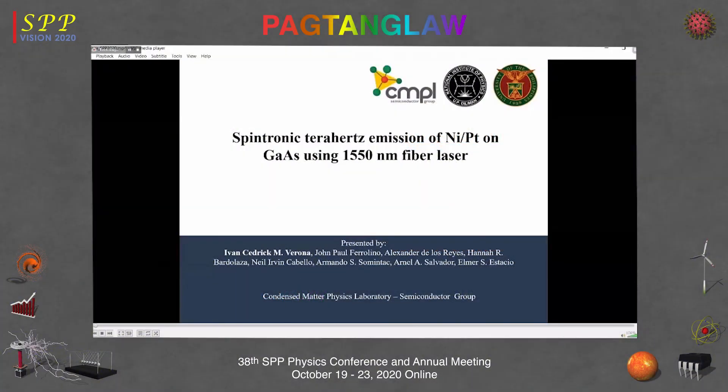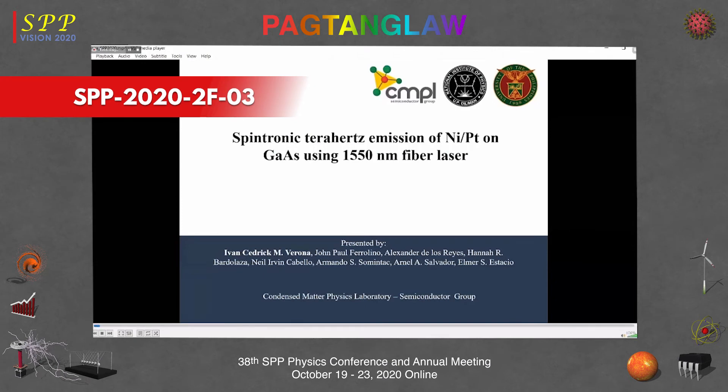Good afternoon, everyone. I'm Ivan Celtic-Virona, a member of the CMPL-Centrum Group. Today I will be presenting our work titled Spintronic Terahertz Emission of Nickel-Platinum on GaAs using 1550 nanometer fiber laser.